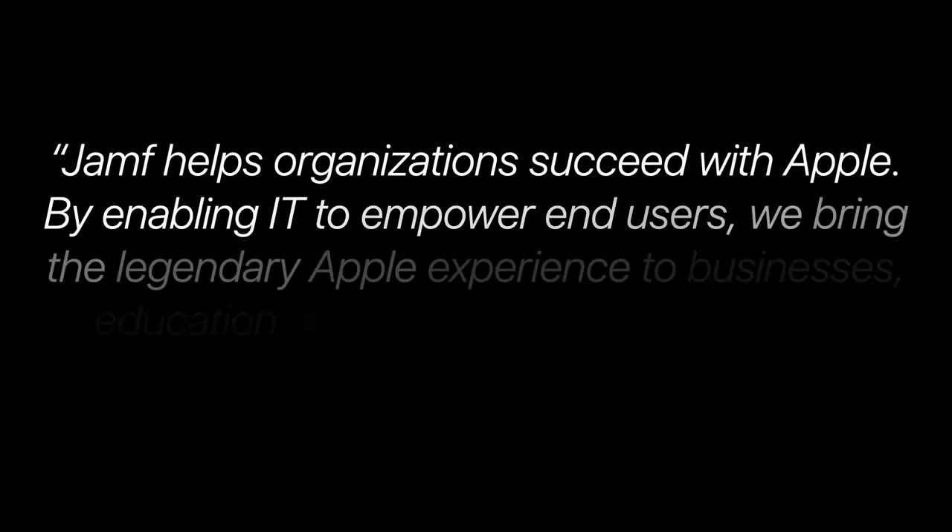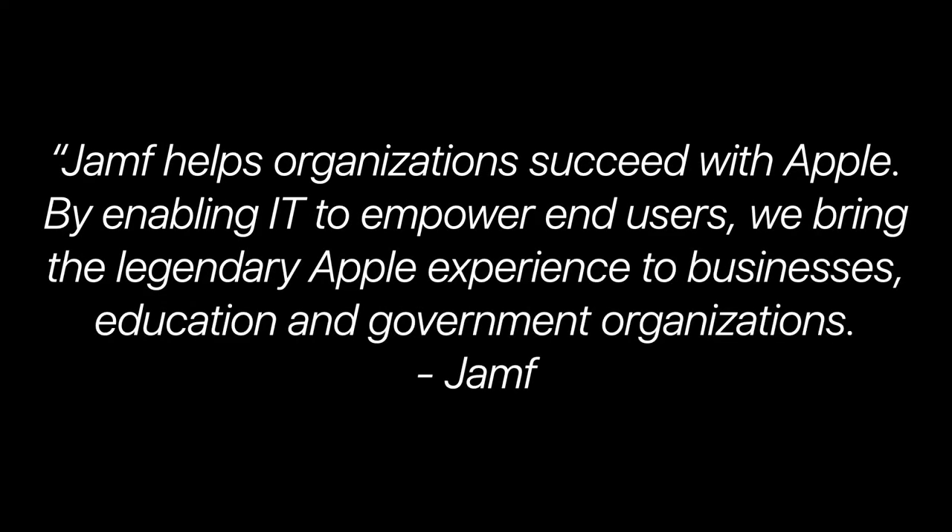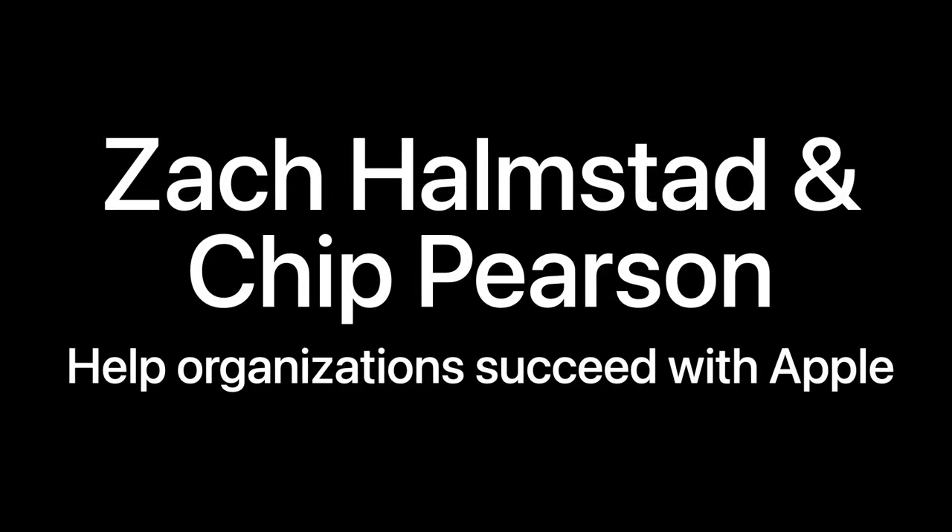From Jamf's perspective, Jamf helps organizations succeed with Apple by enabling IT to empower end users. We bring the legendary Apple experience to businesses, education, and government organizations. Jamf was founded in 2002 by co-founders Zach Helmsted and Chip Pearson with the straightforward mission to help organizations succeed with Apple.